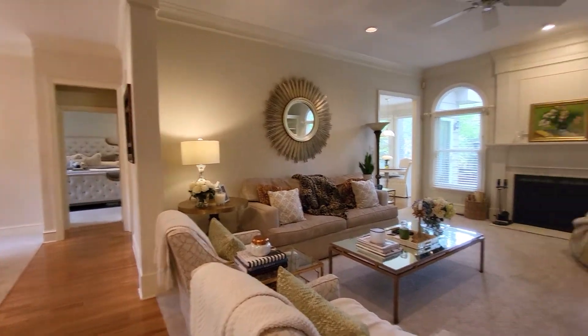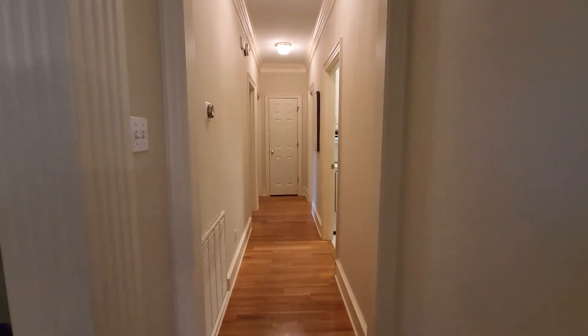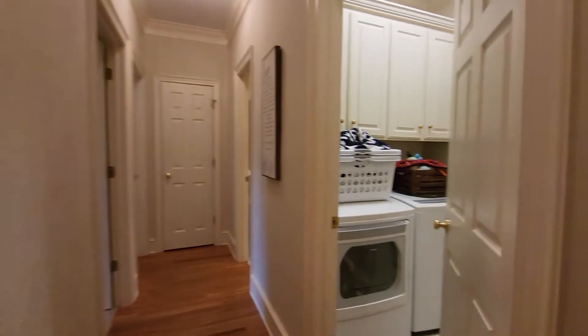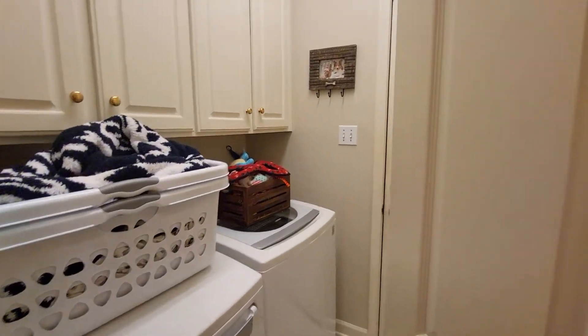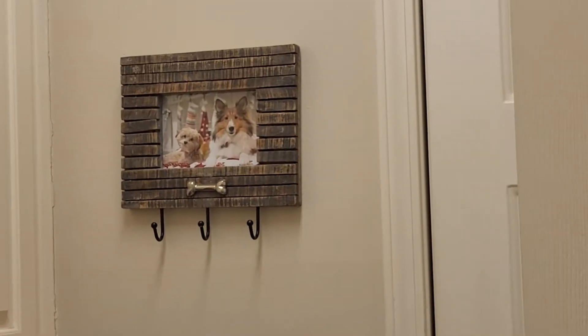I want you to see how pretty it is. We're in the hallway, so we've got some hardwood floors here. We got the laundry here. A little sweetheart puppies — I think they're in the garage.